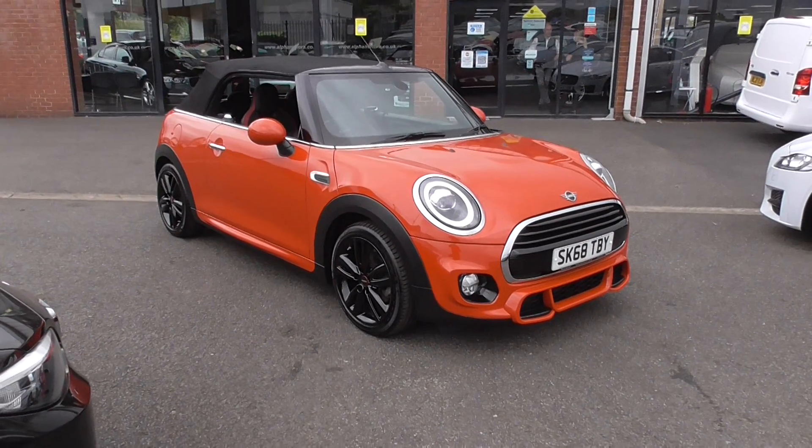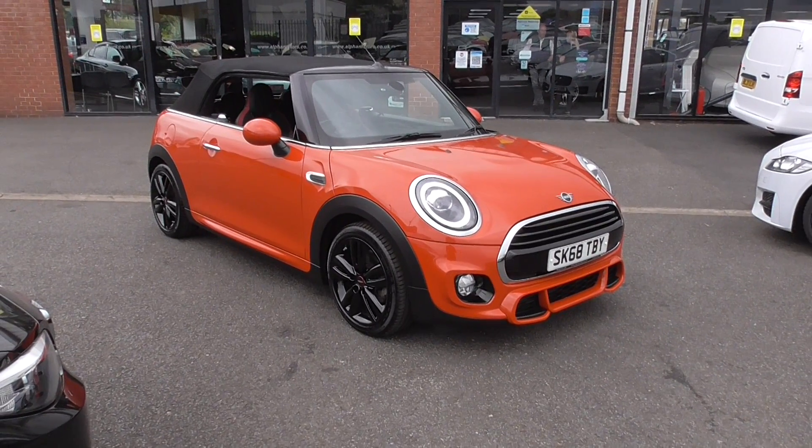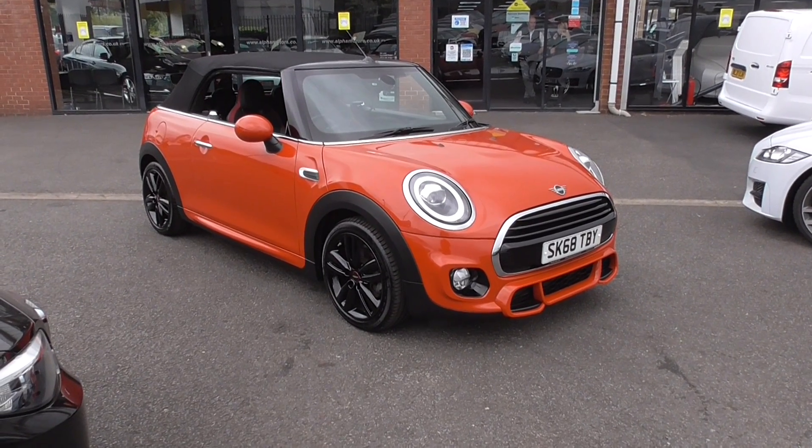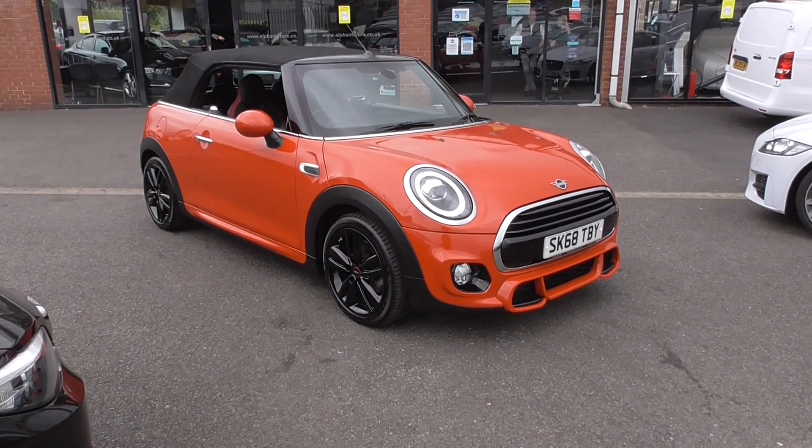Hello, welcome to Alfa Motors here in Wigan. My name's Dom and today I'm excited to show you around this lovely 2018 68 plate Mini Cooper.